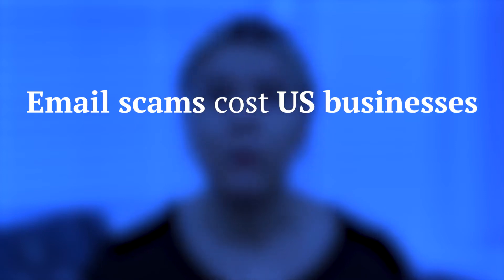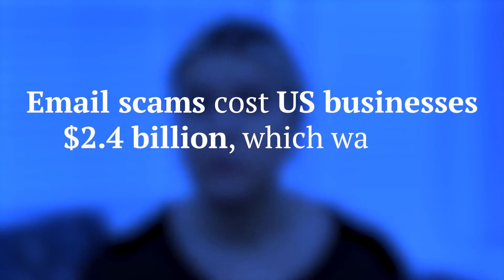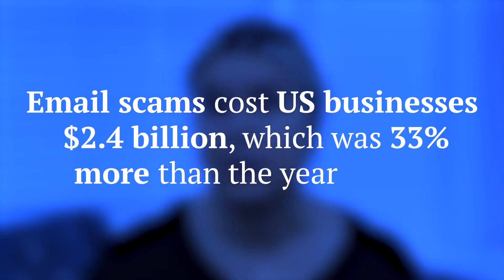And these scams are on the rise. Last year, email scams cost US businesses $2.4 billion, which was 33% more than the year before.